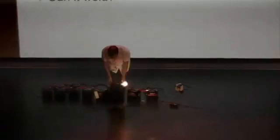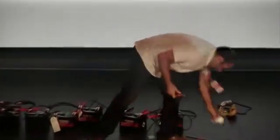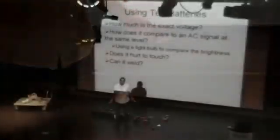So it's effectively exactly the same voltage as the 120-volt power plug. Over the same resistance, it provides the same power.